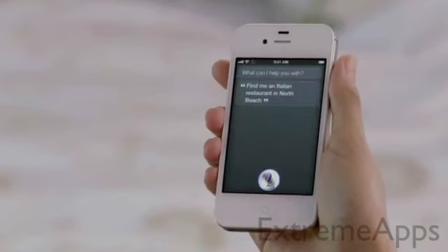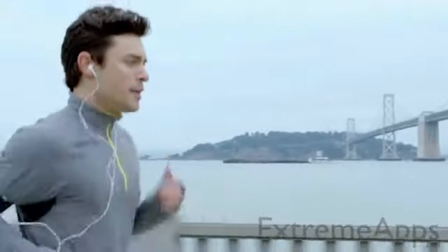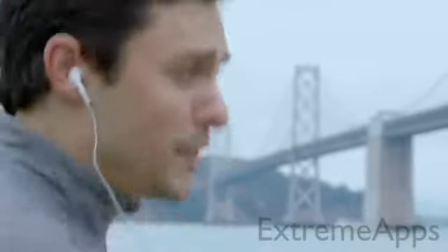Find me an Italian restaurant in North Beach. Okay, these 25 Italian restaurants are in North Beach. It's like this amazing assistant that listens to you, understands you, can answer your questions, and can even accomplish tasks for you. Move my meeting with Kelly Alltech to 12. Note that you already have a meeting about budgets at 12 p.m. Shall I schedule this anyway? Move it to 2. A lot of devices can recognize the words you say, but the ability to understand what you mean and act on it — that's the breakthrough with Siri.